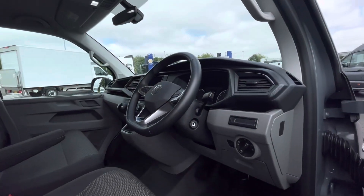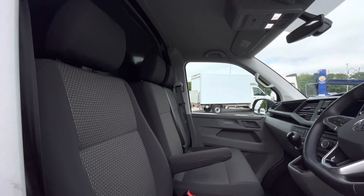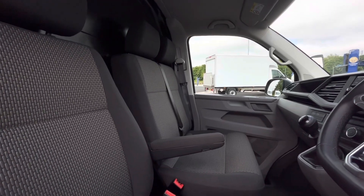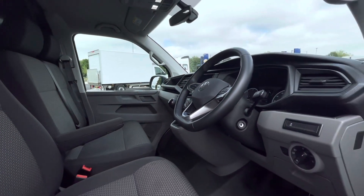As we access the front of the van, we have a comfortable interior jam-packed with fantastic features, starting with the driver's seat which is fitted with an armrest, offering you and your front passengers a relaxing driving experience.